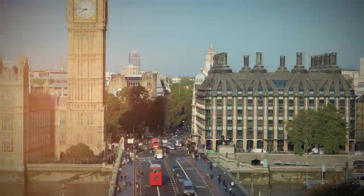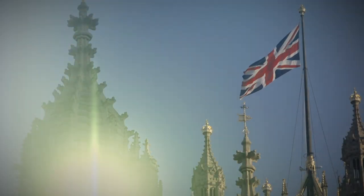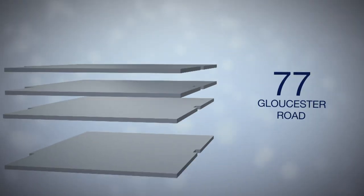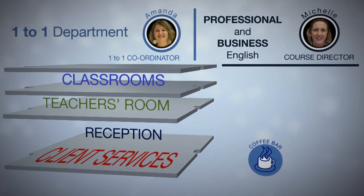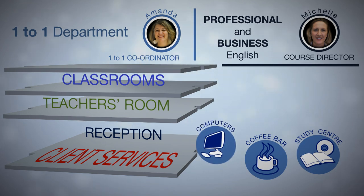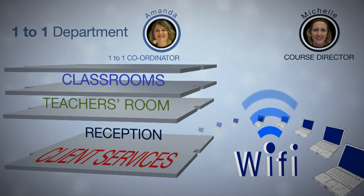Welcome to Francis King. We're going to tell you a little bit about the school and where you can find everything you'll need while you're studying here with us. There are two buildings at Francis King: 77 Gloucester Road and 4 Weatherby Gardens. In each building we have client services, a coffee bar, study centres where you can practice English, computers where you can access the internet, and Wi-Fi throughout all the buildings.